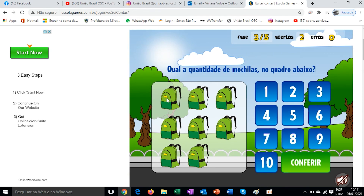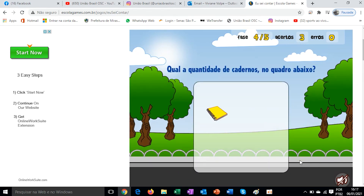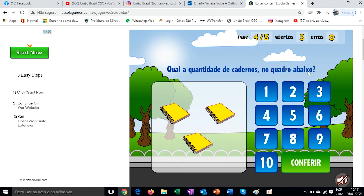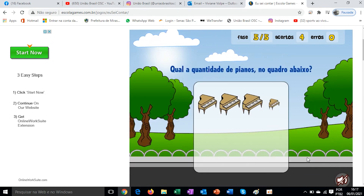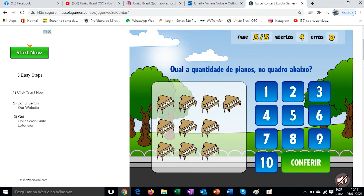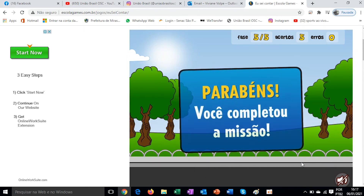1, 2, 3 — three notebooks in the picture below. 1, 2, 3 — three notebooks. Correct. Let's go to the next one. What is the quantity of pianos in the picture below? 1, 2, 3, 4, 5, 6, 7, 8, 9, 10 — ten. Look, there's the ten here. Check. Very good. Congratulations, mission completed!